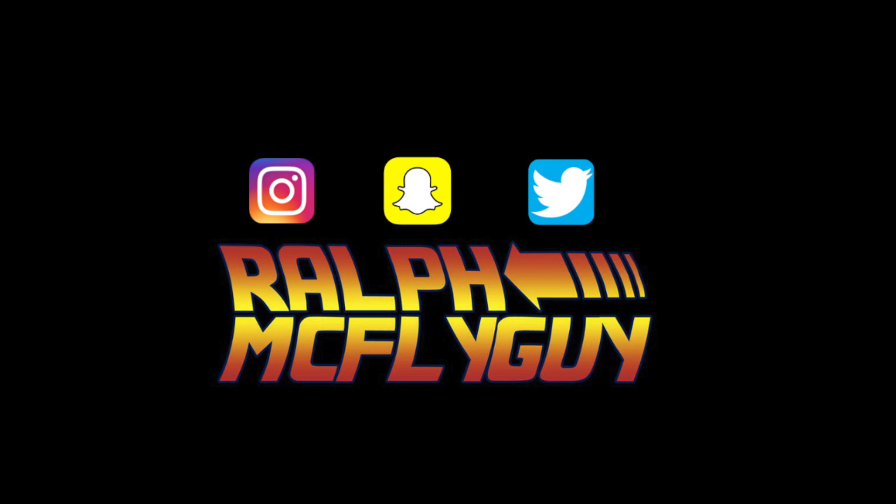If you are new to the channel, hitting that subscribe button would definitely mean a lot. And if you enjoyed this, a thumbs up would help me out. If you guys want to keep in touch, you can find me on Instagram, Snapchat, Twitter — all my social media under Ralph McFly Guy. I hope you guys enjoy, and I'll catch you guys on my next video. Peace.